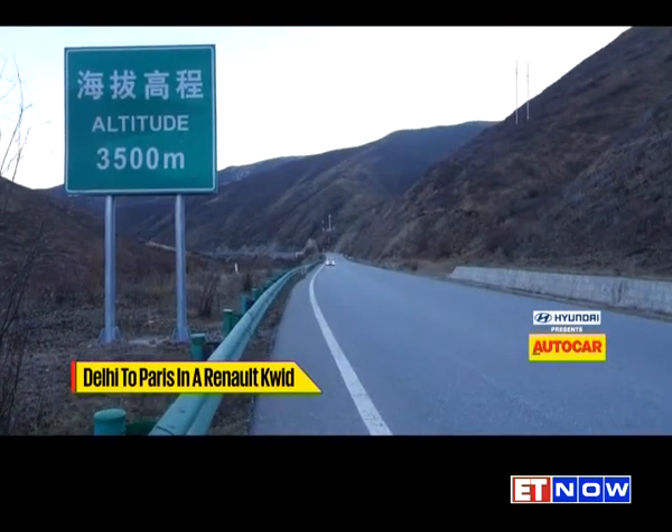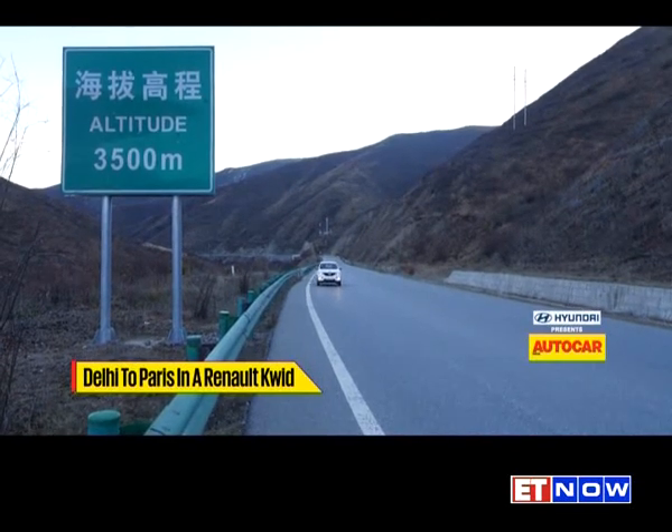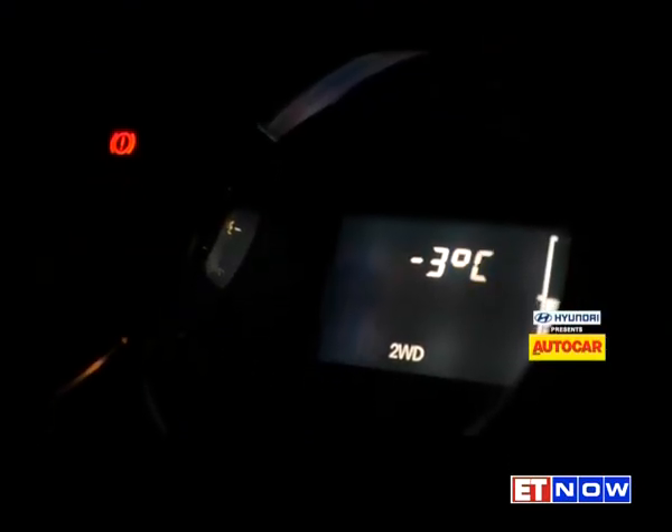The amazing scenery continued, and before the day's drive was over, we had climbed all the way to 3,500 meters above sea level. Suffice to say, things were about to get way colder.